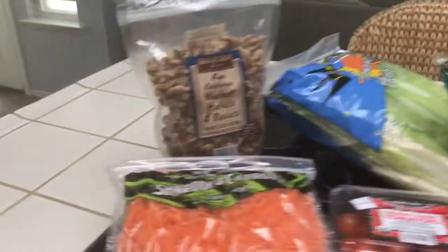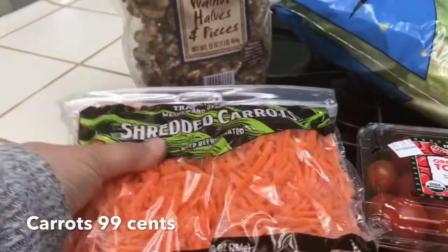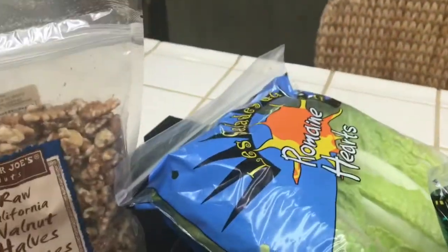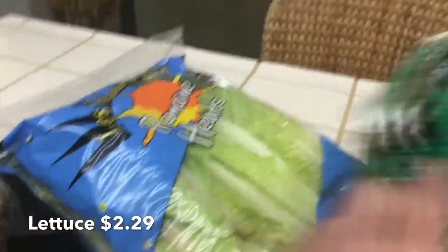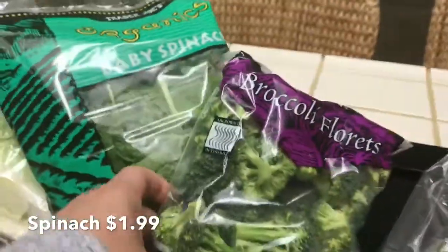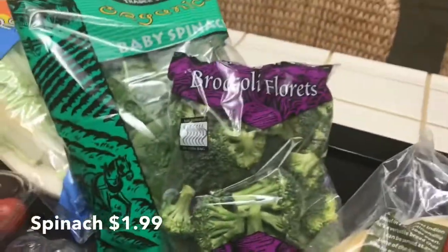Here's what I got: I love buying these shredded carrots — the price, you can't beat it. I go through those romaine hearts for our salad, so I stocked up on those. I also got baby spinach.